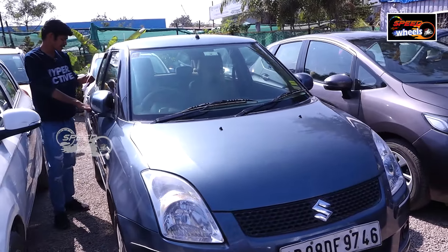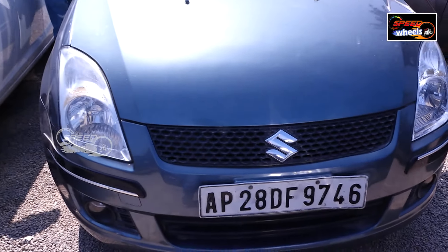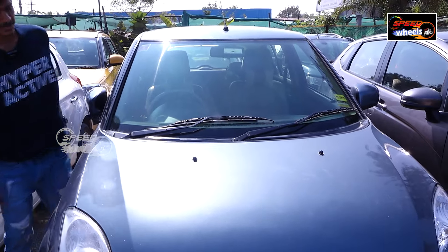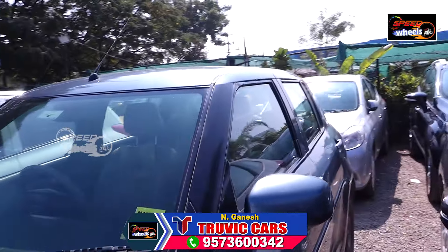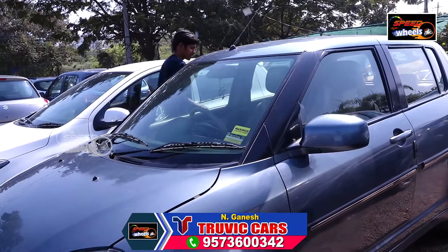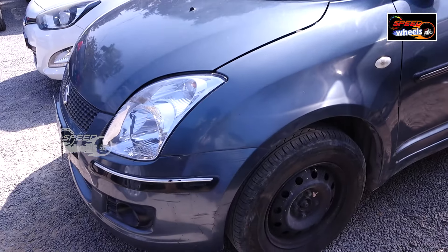This is a 2010 model diesel vehicle with 80,000 km. It has a lot of interior. The tires are fine — it is simple and a comfortable parking vehicle with no tension. It is comfortable for a middle-class family. This is a 5-member seat vehicle. The price is 3,35,000.